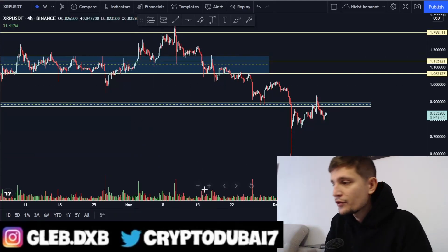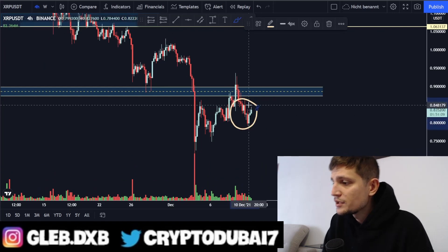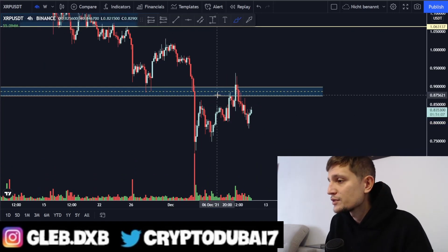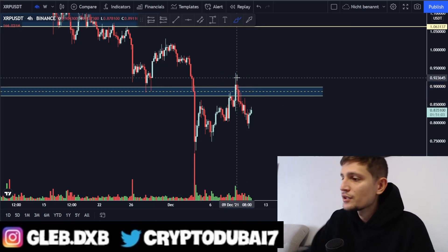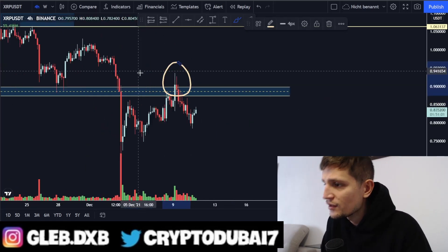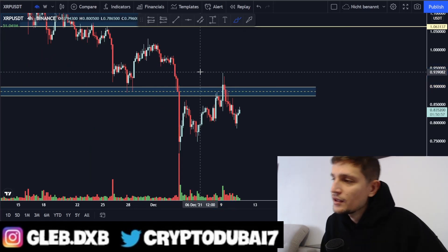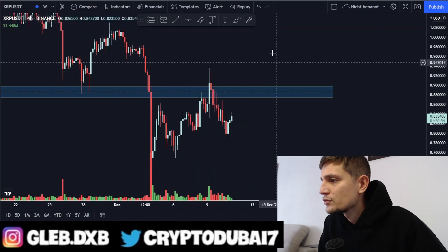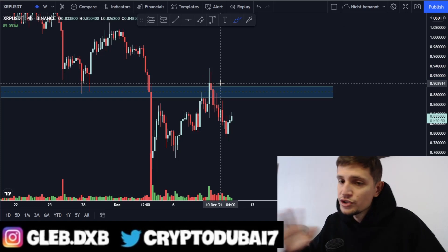Quick update for XRP. We are currently trading around 83 cents and we did not manage to break this resistance right here around 87 to about 90 cents. We did a huge fake out above it. I told you guys in another video that we have to take out this resistance successfully and not chase this breakout.